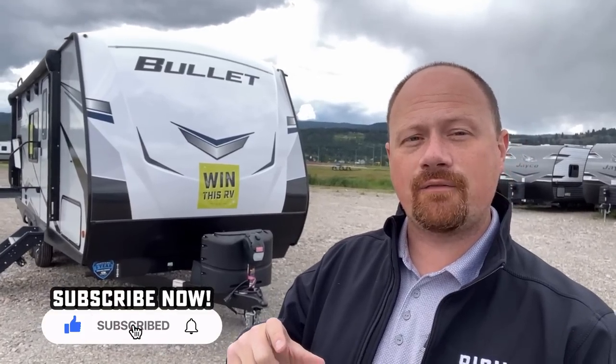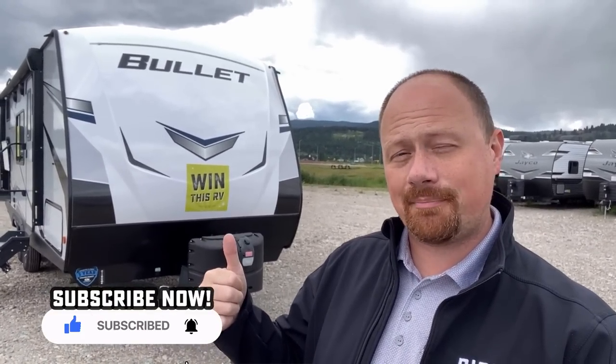And if you hadn't noticed already, there's a couple stickers on this thing that say 'Win This RV.' If you stay tuned or skip ahead to the end of the video, I'll explain what that's all about. In the meantime, let's get inside.